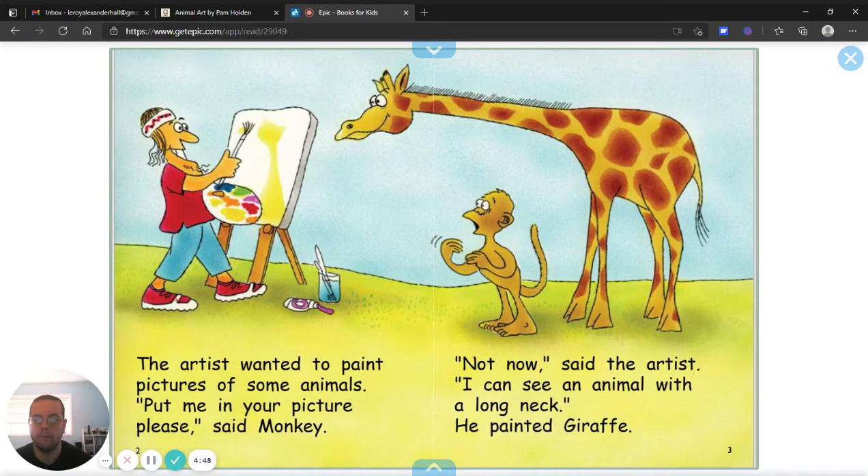The artist wanted to paint pictures of some animals. Put me in your picture, please, said Monkey. Not now, said the artist. I can see an animal with a long neck. He painted a giraffe.